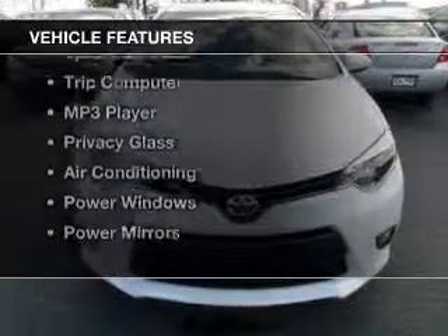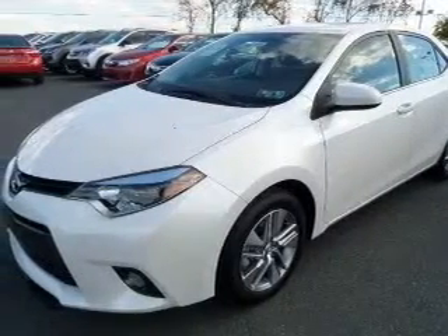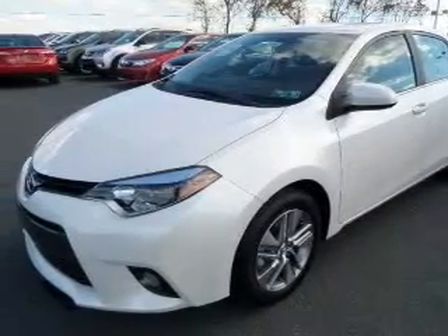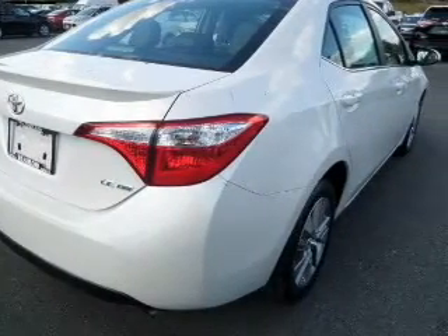The features include Bluetooth connectivity, digital audio input, tilt- and telescopic steering wheel, split rear seats, a trip computer, an MP3 player, privacy glass, air conditioning, and power windows.